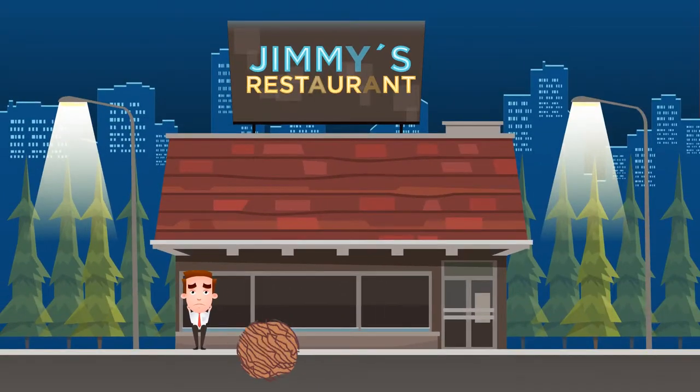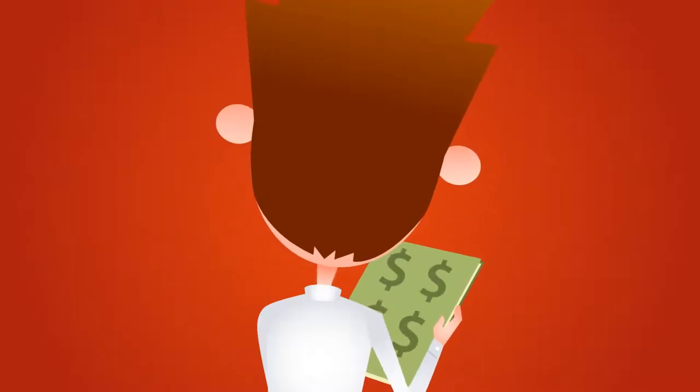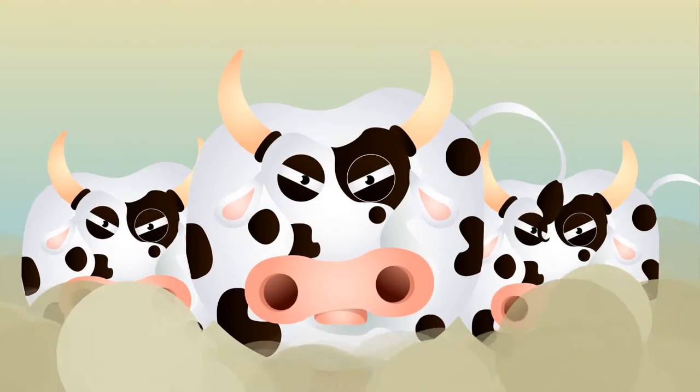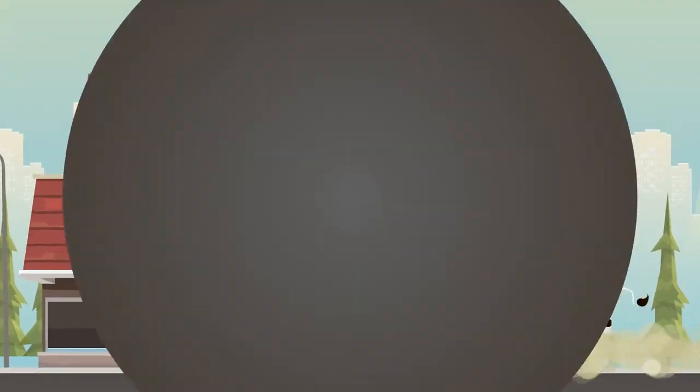Are you frustrated trying to find new customers? Publications charge too much. Deal websites only give you 25%, and they draw coupon cattle that stampede your restaurant for discount meals and then disappear forever.